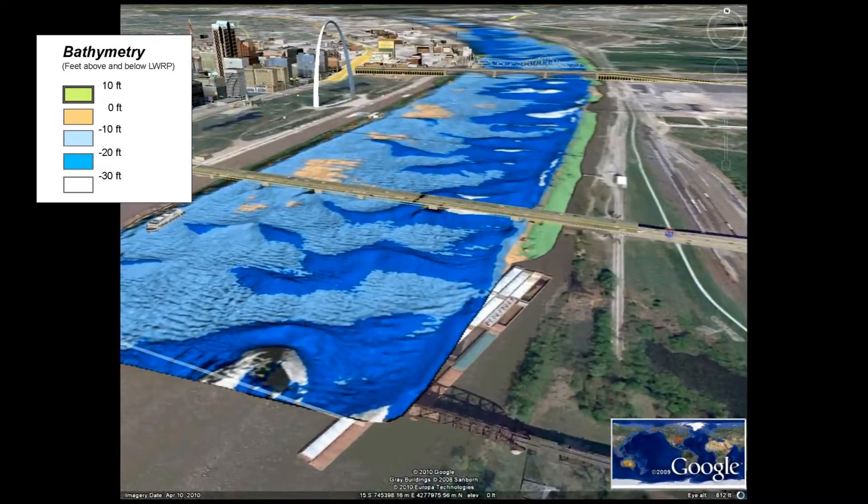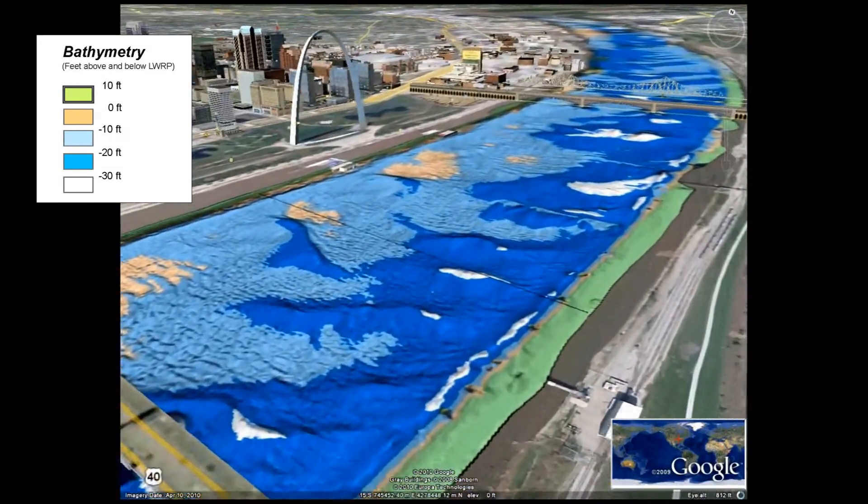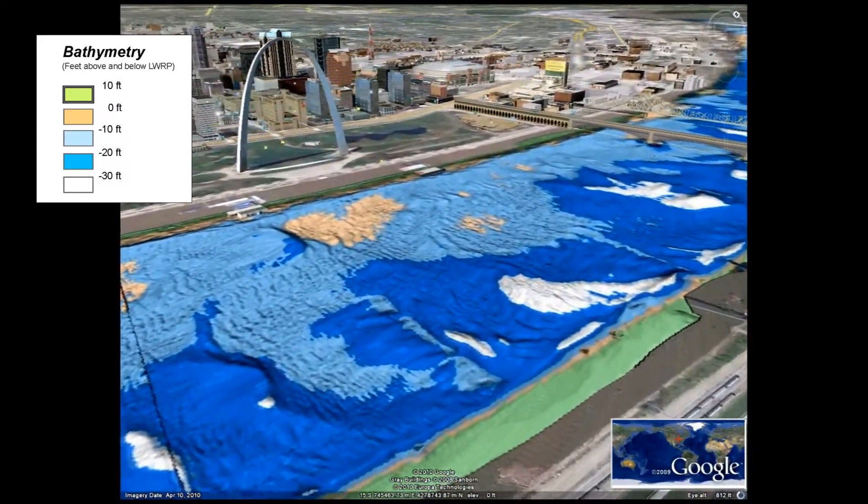Our fly-through begins at the MacArthur Bridge at River Mile 179. As we fly adjacent to the arch, you can see that the bottom is shallower on the Missouri side as compared to the Illinois side of the Mississippi River.